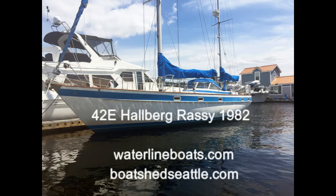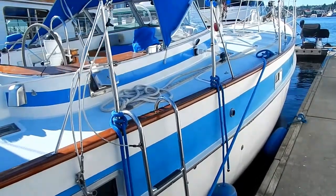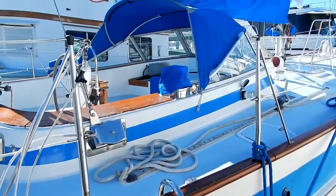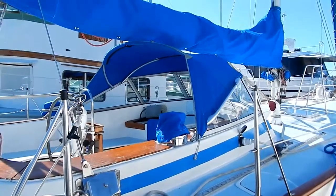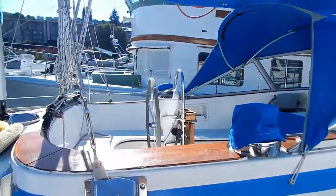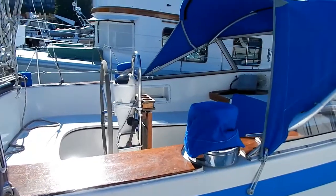Welcome to Waterline Boats and Boat Shed Seattle. This is Dave Carlson bringing you a 1982 Hallberg-Rassy ketch, 42 feet long. This is an Enderlein design and has built a very outstanding reputation as a world cruiser.